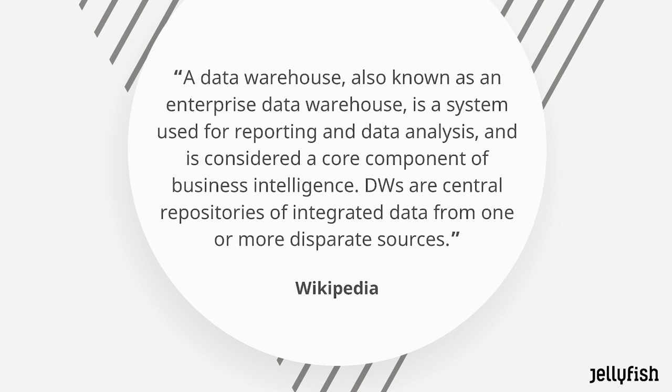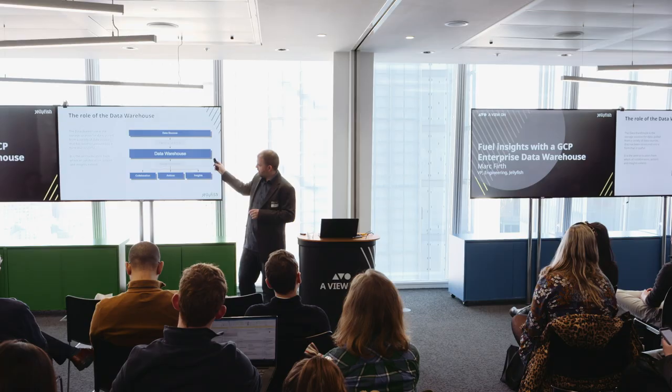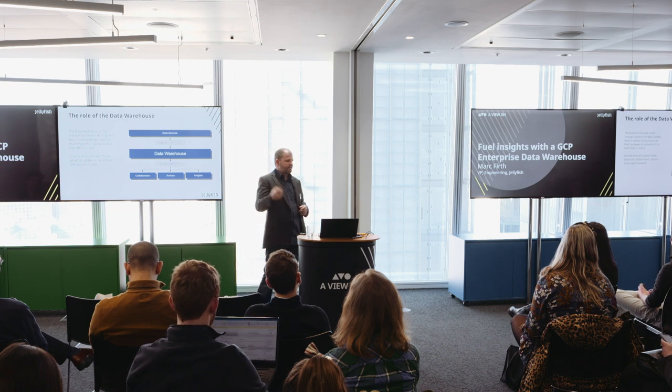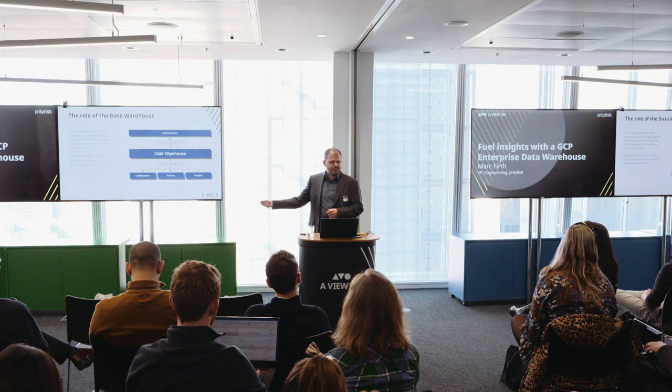What does this actually mean in real terms? Essentially we are collecting our data sources, pulling the data from those using a variety of pipeline scripts and tools, feeding that into our data warehouse and storing it in a structure that's useful to us, so that we can drive collaboration, trigger actions such as remarketing, and drive insights through our dashboards.